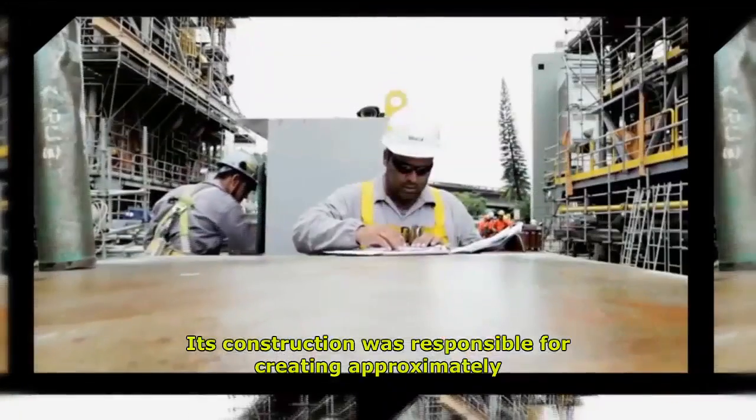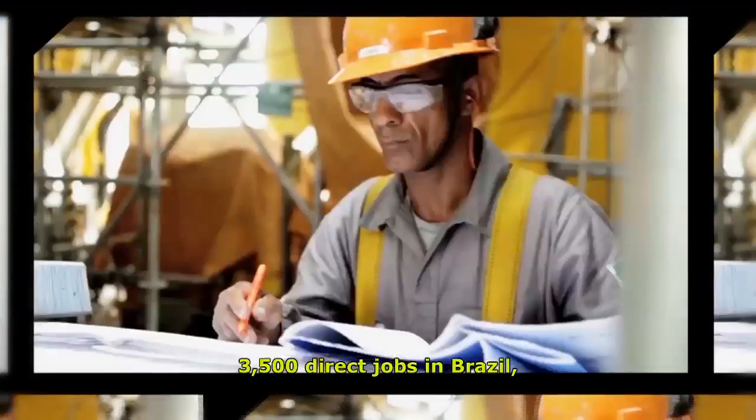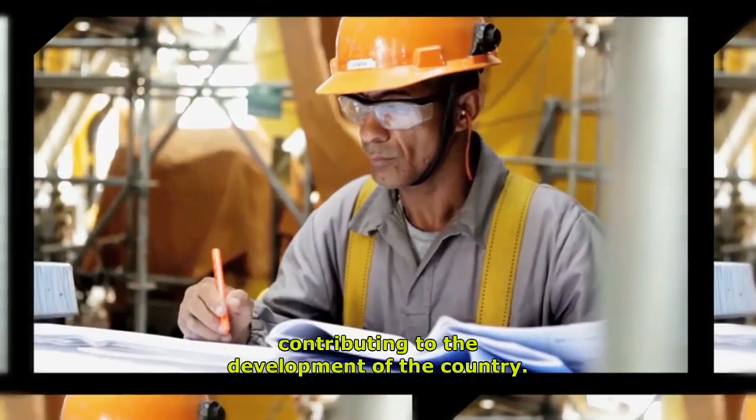Its construction was responsible for creating approximately 3,500 direct jobs in Brazil, contributing to the development of the country.